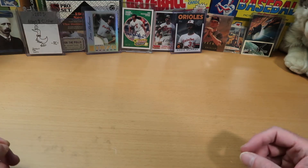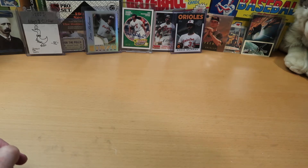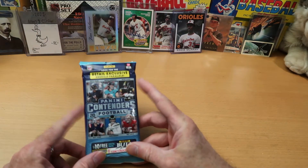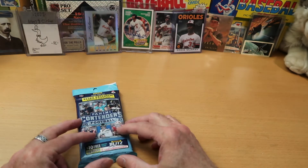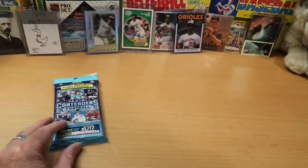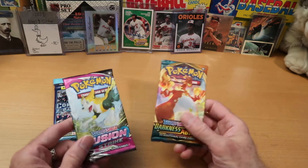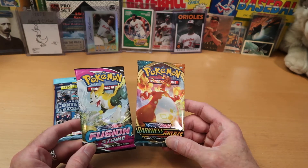There should be something for everybody on the channel today. I've got a Panini Contenders Football 2021 — we'll see what we can find in there. There should be some Emerald Parallels and hopefully we'll pull a nice insert, maybe even an autograph. Of course, for a variety rip, we're also going to do some Pokemon — I've got Fusion Strike and Darkness Ablaze.